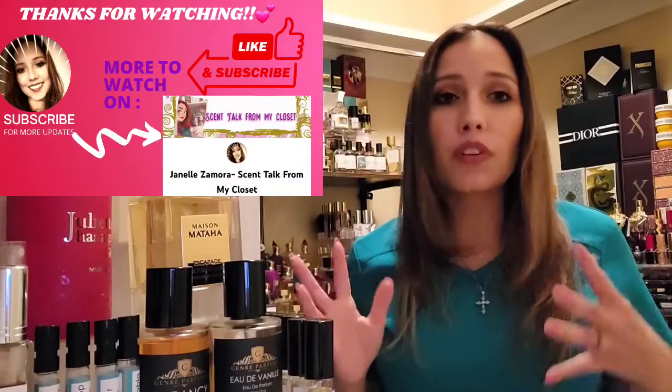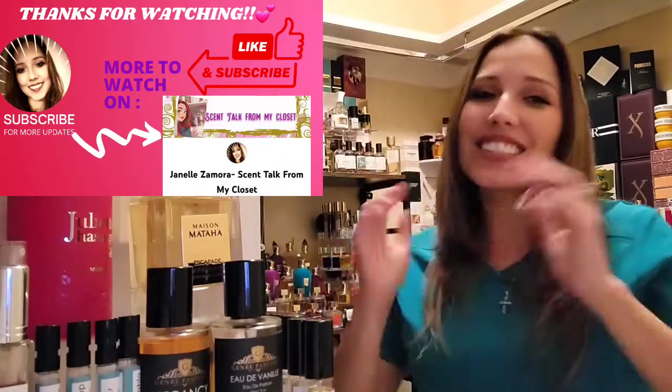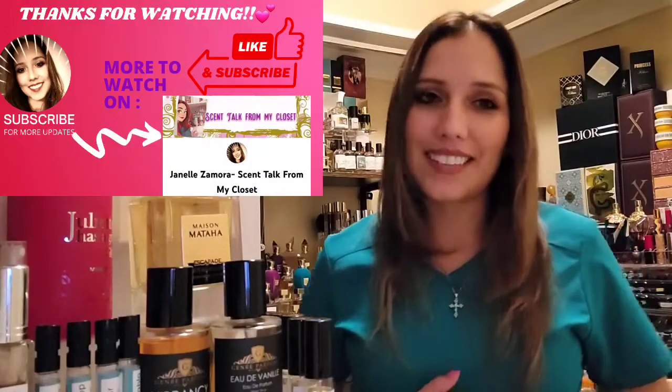I always try to stay somewhat neutral on fragrances that don't work for me so you can still get something positive out of the review, even when it wasn't a positive experience for me. I hope I did it justice because it is a beautiful, decadent fragrance. Thank you so much for tuning in, for coming along this vanilla and gourmand journey. We have a Sugar Milk Company Halloween unboxing coming up — can't wait for that. You guys have a great rest of your day, evening, or night, and stay safe. Bye-bye.